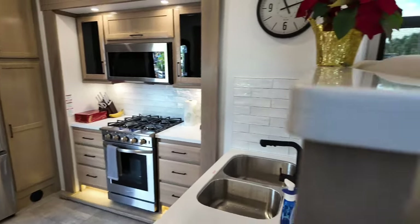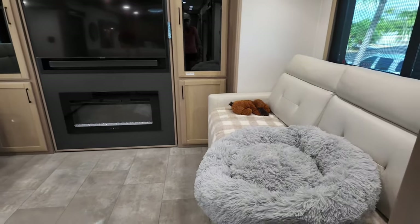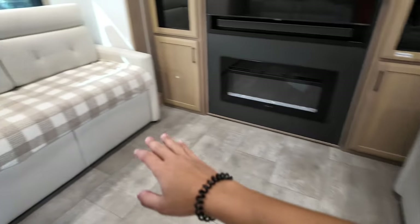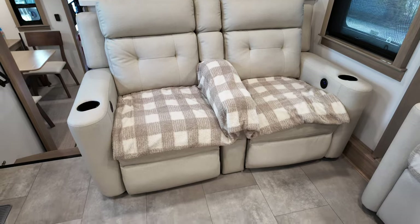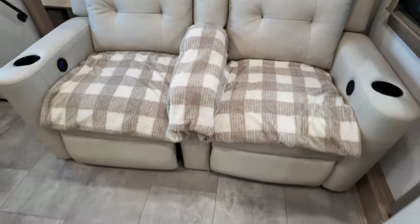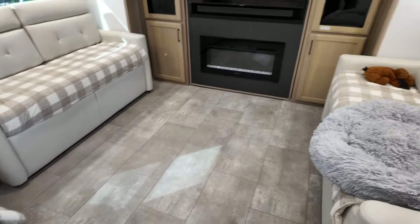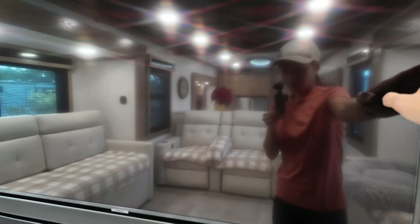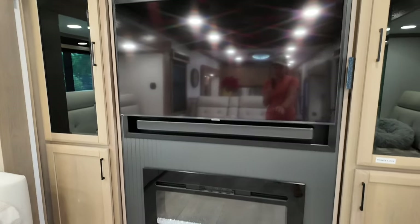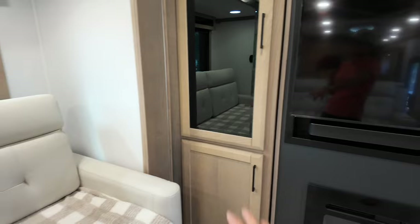This is the living room area. This couch turns into a bed, and that couch too. These two are the reclining chairs — I put a blanket on them because we don't want them to get dirty. This is the TV, a Samsung TV, I believe it's a 65-inch, and that's the electric fireplace. Of course, you also got storage cabinets to store your stuff.